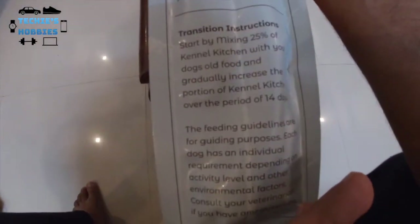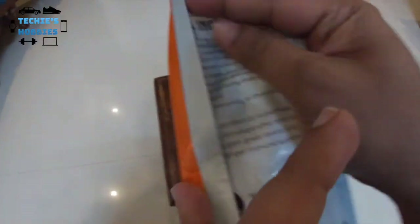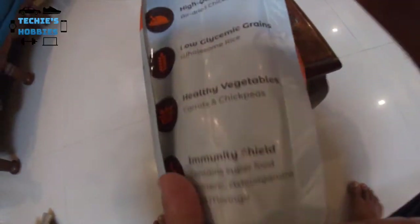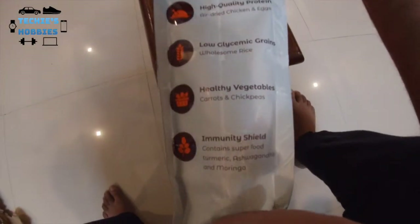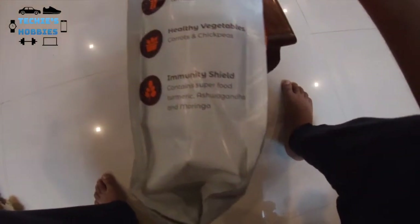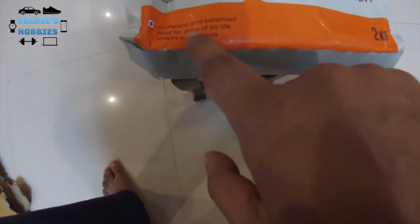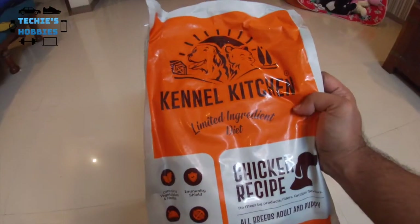It says to gradually increase the food over a period, which is true for most cases. But my Shih Tzu doesn't really have that problem — he usually doesn't have much of an issue even when I switch foods. Overall I think it's pretty good. It says complete and balanced food for dogs. My puppy is barking for food right now, so let's try giving this and see if he likes it.